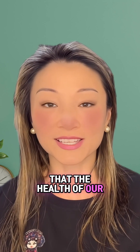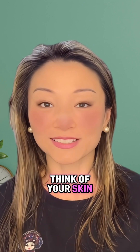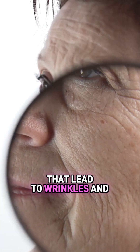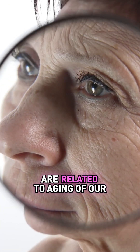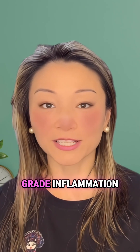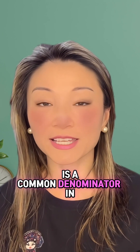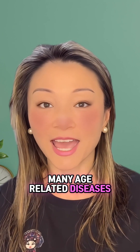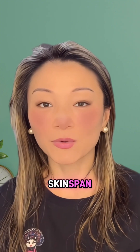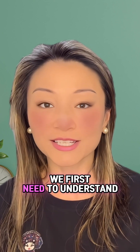We now understand that the health of our skin is a powerful visible indicator of our internal biological age. Think of your skin as a window into your body's aging process — the same molecular processes that lead to wrinkles and sagging on the outside are related to aging of our internal organs. One key process is chronic low-grade inflammation, a common denominator in many age-related diseases that starts visibly in our skin. By focusing on extending our skin span, we are also taking powerful steps to promote our overall health span.